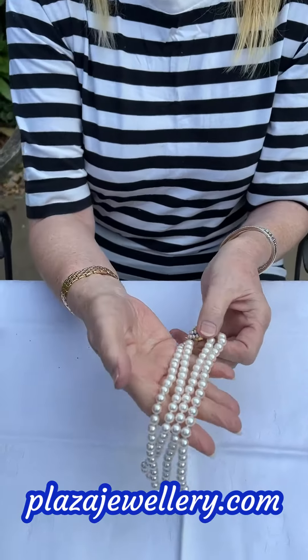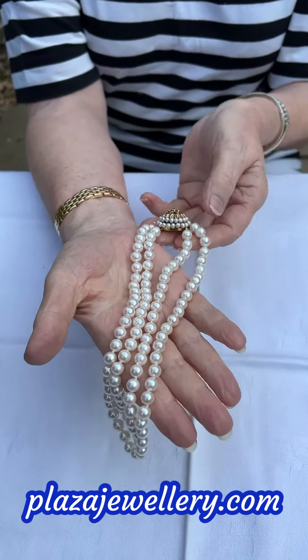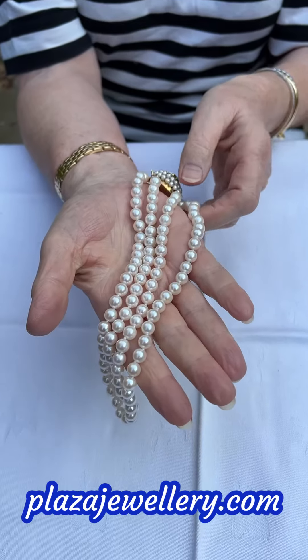Today's necklace is a double row — so why just have one row when you can have two? This is a double row of cultured pearls, and these are lustrous, creamy white, beautiful pearls with a pinkish tinge to them.